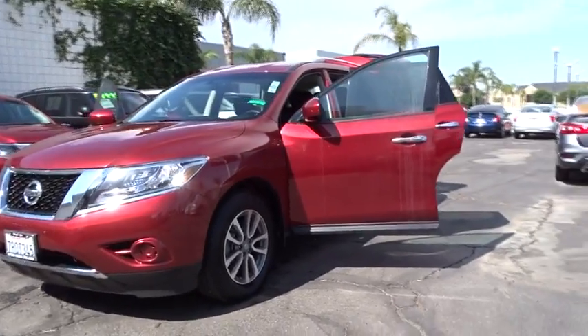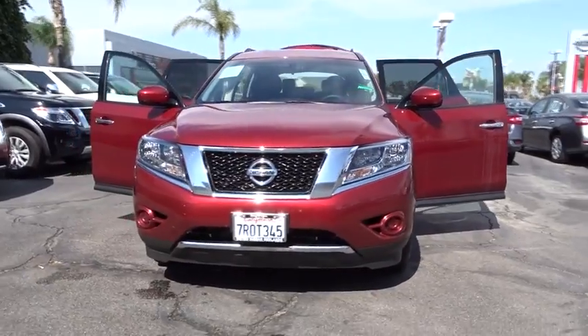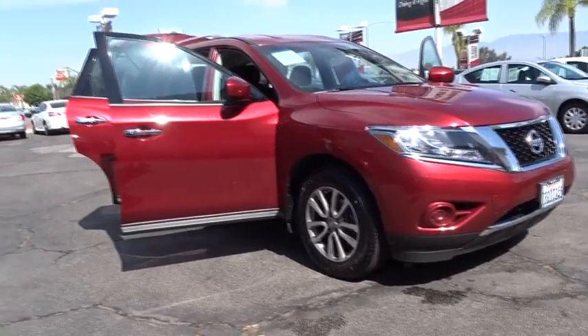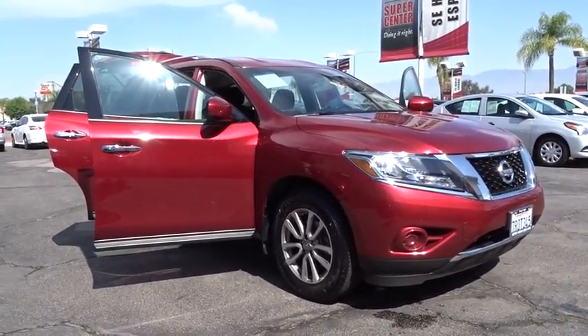The 2016 Nissan Pathfinder. The Pathfinder has a premium interior with three rows of seating for up to seven passengers, as well as versatile seating and cargo configuration. This SUV appeals to both truck lovers and car lovers.